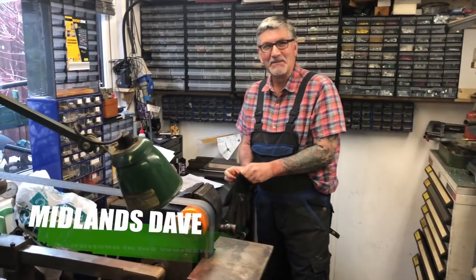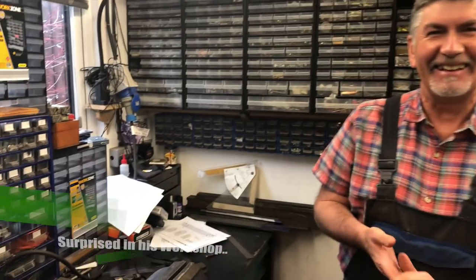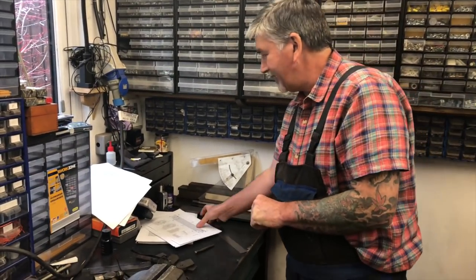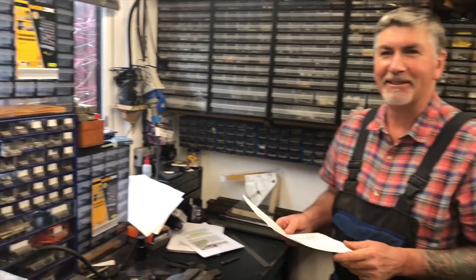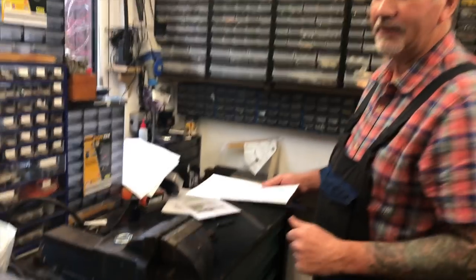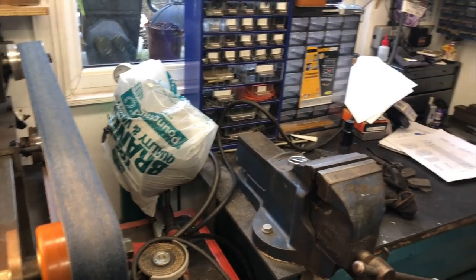So here we are — I found Dave in his absolute element, in his workshop making stuff. What are you making Dave? We're making a 72-inch belt sander. You've already got three belt sanders! Yes, but this is going to be the ultimate belt sander. What are you going to belt sand with this belt sander? It's going to be a new one of these.